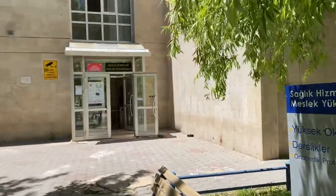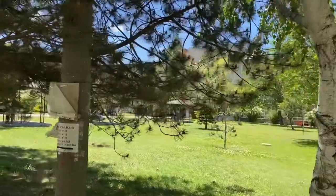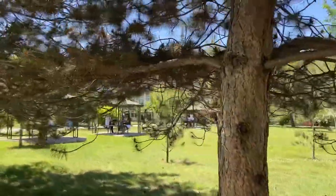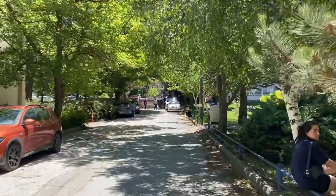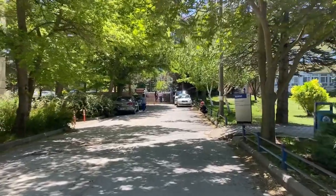Burası Sağlık Hizmetleri Meslek Yüksekokulu binasının girişi. Şu gördüğünüz binada merkezli derslikler var. Aradaki çardaklarda, lab aralarında ve ders aralarında genellikle oturuyoruz. Yukarıya çıktığımızda fakülteyi ve hemşirelik fakültesini görebilirsiniz.